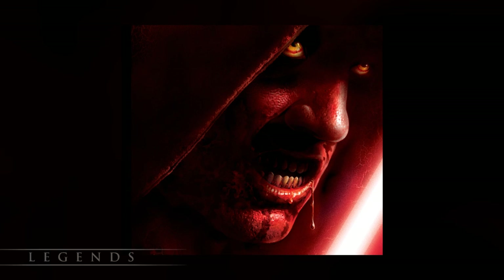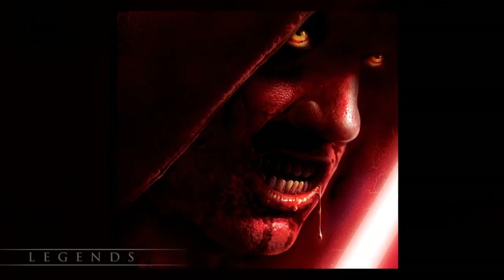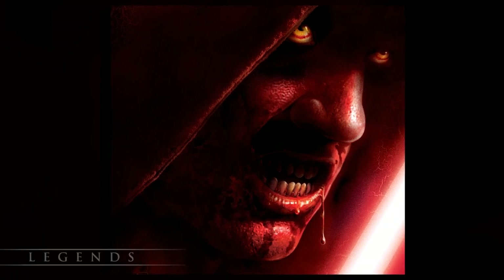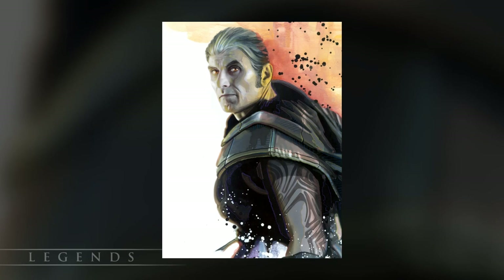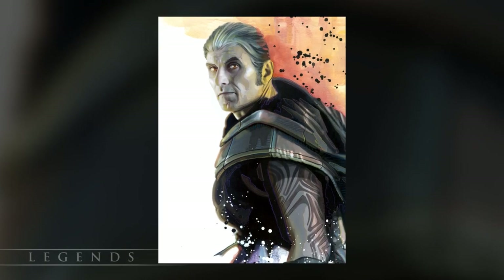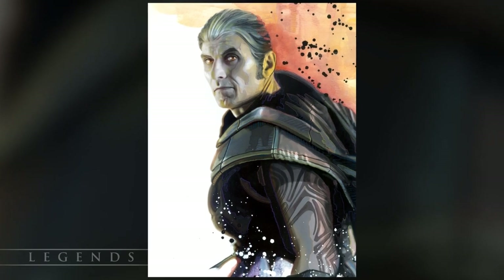Darth Dreer's holocron held instructions for a Sith ritual that was meant to grant immortality. Dreer was killed by the ritual, and his holocron survived for another thousand years where it was discovered by Darth Skabris, who also died attempting the same ritual. The holocron was likely destroyed in an explosion at Skabris' stronghold.